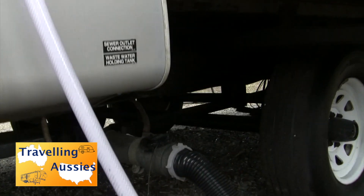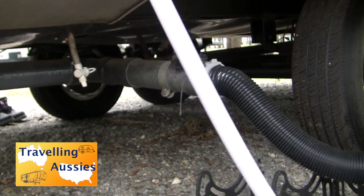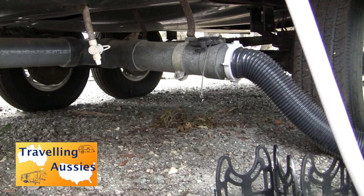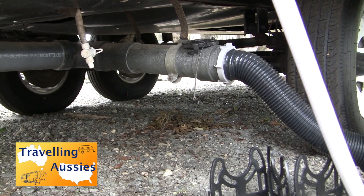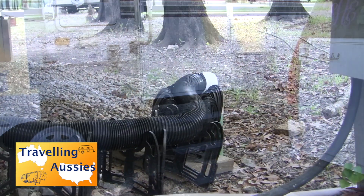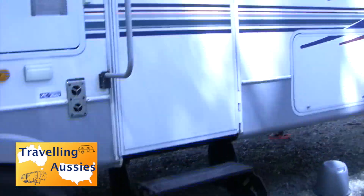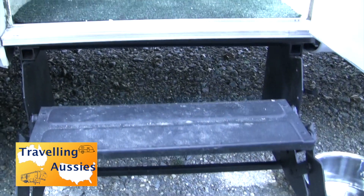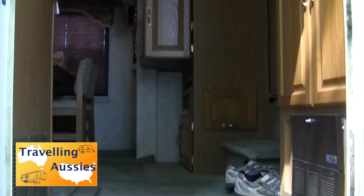What you're looking at right now are the external connections for the fifth wheel - the 50 amp electricity supply, the sewage and grey water dump, and the connection to the fresh water. Here we go up to the door of the fifth wheel, with built-in electric steps, and then straight into the living area.